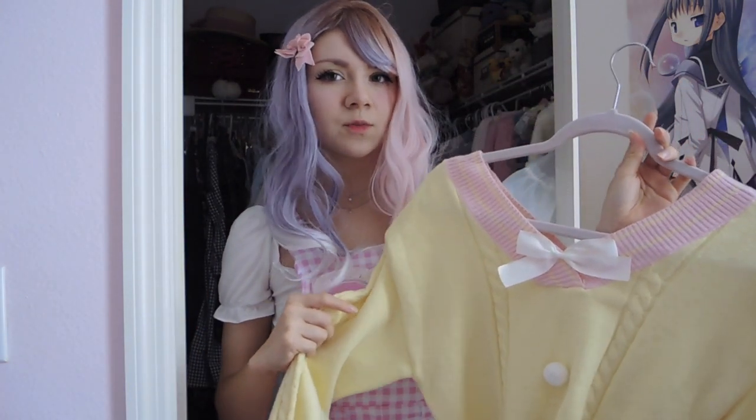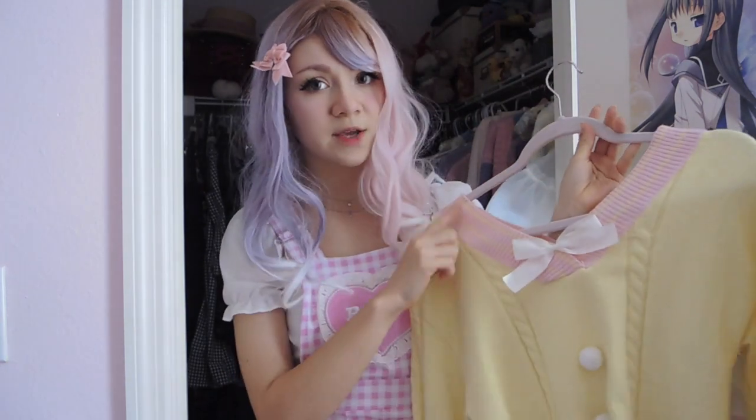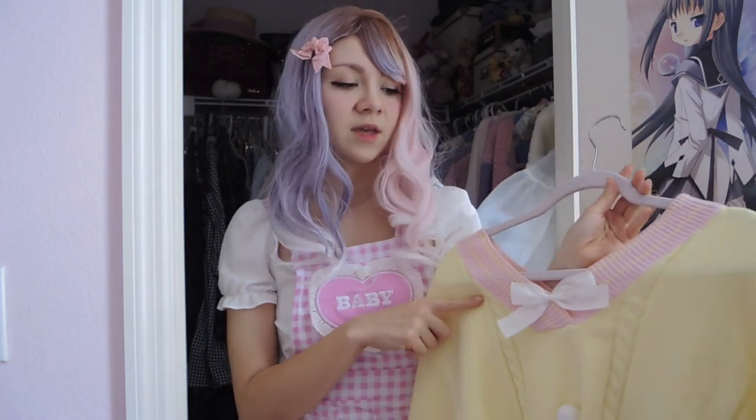Next is this pale yellow sweater from Uvimi. I thought it was really cute — it has a wide neckline which looks really adorable, and the pink details are really cute with the yellow. I think pink and yellow is a really cute and happy color combination. I like this one a lot, even though the pom-poms kind of get in the way sometimes when I'm wearing it underneath dresses, but it's okay — it's cute.